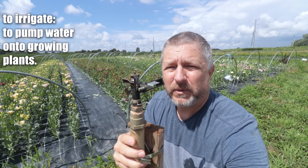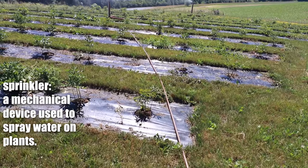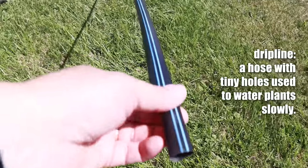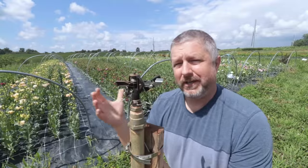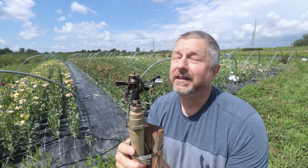This is what we would call a sprinkler. A sprinkler is something that turns and it shoots water out while it turns. We also use what's called drip line. Drip line is a type of hose with tiny holes in it so water can drip out at a constant rate. So either it rains or we use the sprinklers or we use the drip line so that the flowers can get all of the water that they need.